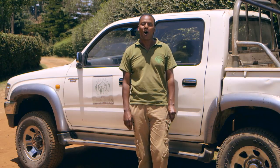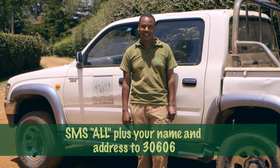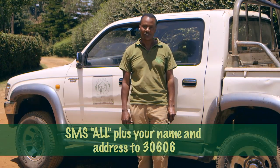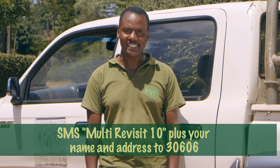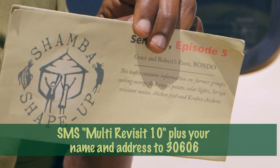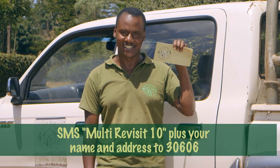If you would like to receive all our Shamba Shape-Up leaflets, SMS the word ALL together with your name and address to 30606. If you would like to receive just the leaflet for this Shamba, SMS the name of the farmer together with your name and address to 30606.